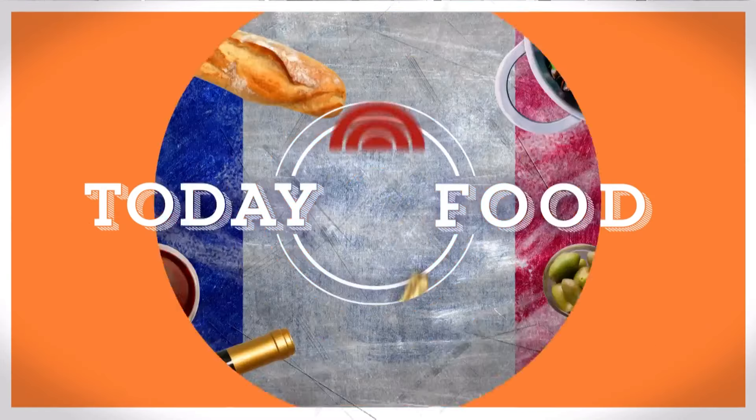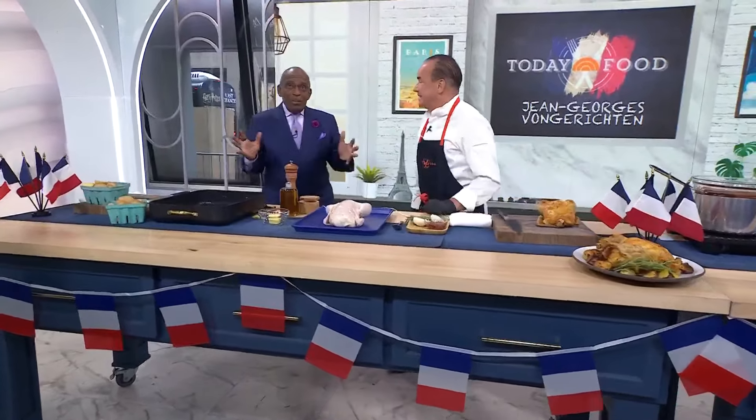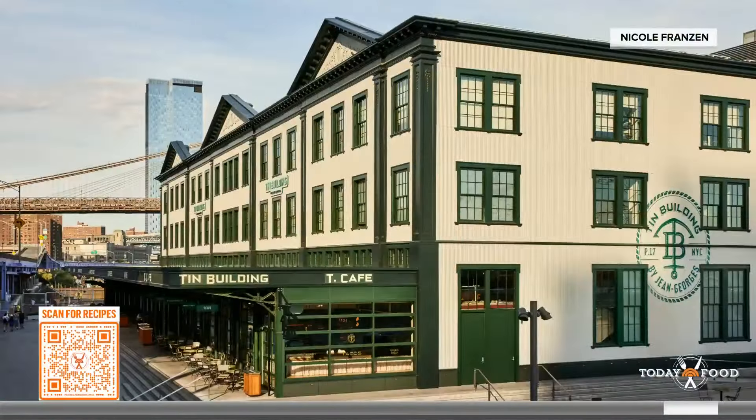We're back with a special edition of Today Food to get us all ready for the Paris Olympics — just eight days to go. We've brought in chef and restaurateur Jean-Georges Vongerichten, born in France, who has worked in Michelin-starred restaurants all around the world. His global cuisine is now on display at the Tin Building here in New York. Jean-Georges, it is so good to see you.